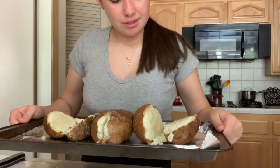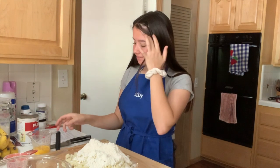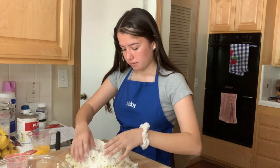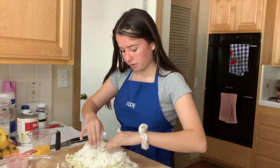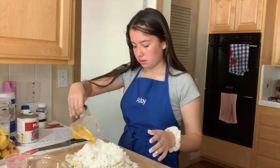Our chicken is in the fridge marinating now, and now I have our potatoes to start making our gnocchi — I have to take the skins off. Right now I'm making my gnocchi dough. I've got my flour and mashed potatoes. I'm about to make an egg basket for my beaten egg — just one.